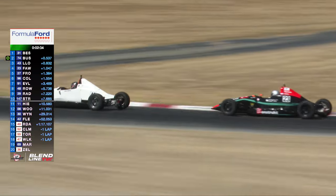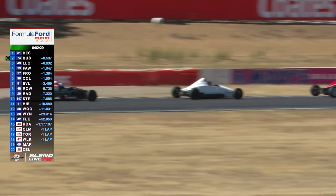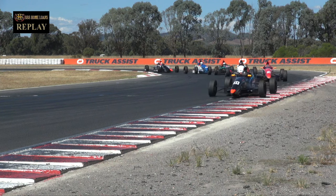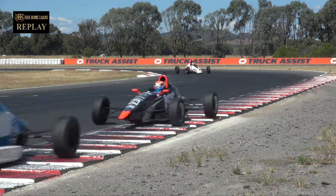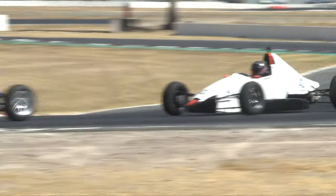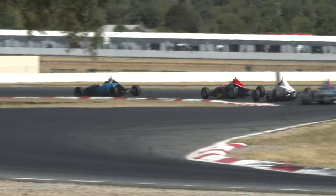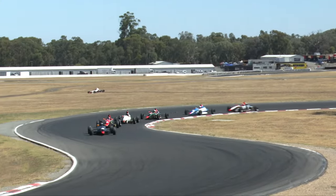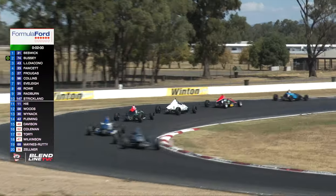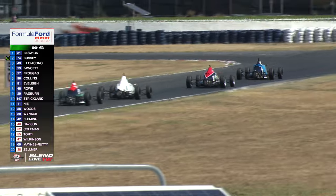Bezik now — they're all side by side coming around on the last lap. Two and a half minutes left to go, they'll be communicated to them. Eddie Bezik is leading the way. Two minutes and eight seconds, so two minutes left in this race. Jack Bussey, Locarno, Joey Fawcett, Frugas, Bailey Collins, Everly, Rowe, Imogen Radburn up one spot — she's gone through on the 1:47 of Lockie Strickland.